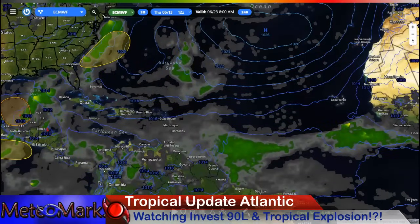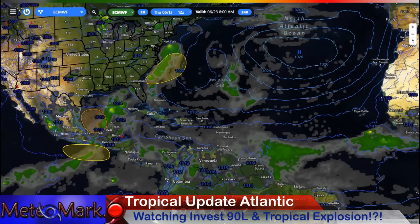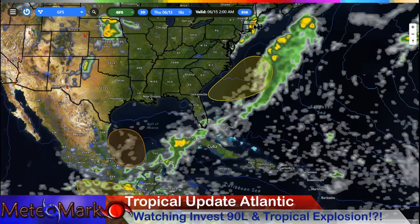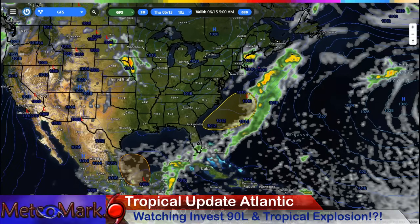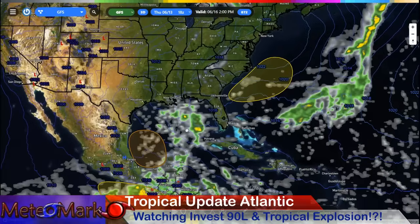This last frame of the European model is very intense — look at these huge tropical waves. This really does look like late August, early September. On the GFS, there's Invest 90L sitting just east of Florida, continuing with heavy rain, showing up very nicely. That tropical connection is flowing through the Yucatan Peninsula and all the way up just off the U.S. East Coast. We still have that window of opportunity for Invest 90L to develop. The GFS is taking it more in this direction as high pressure builds in quicker to the north for the weekend.